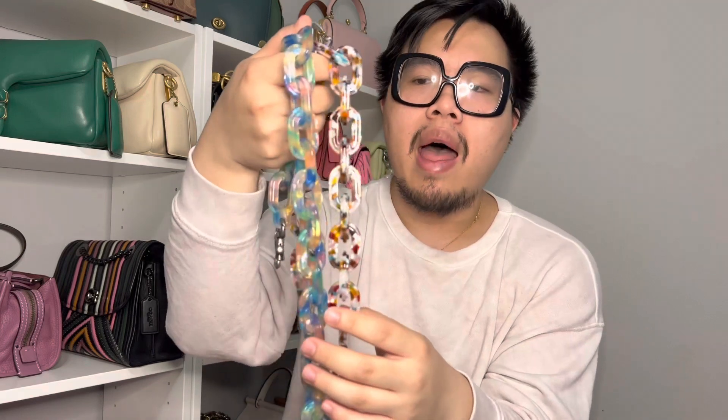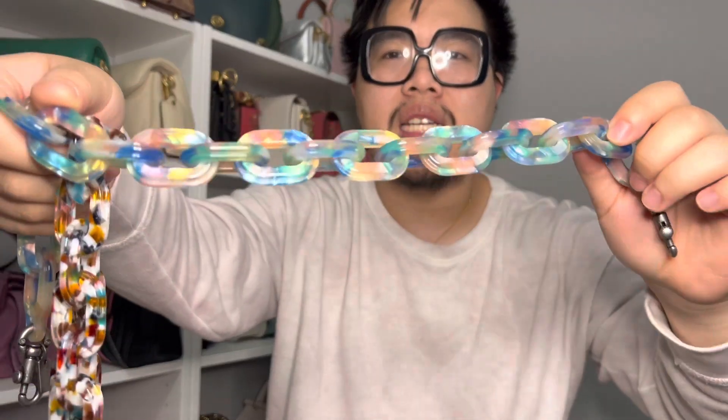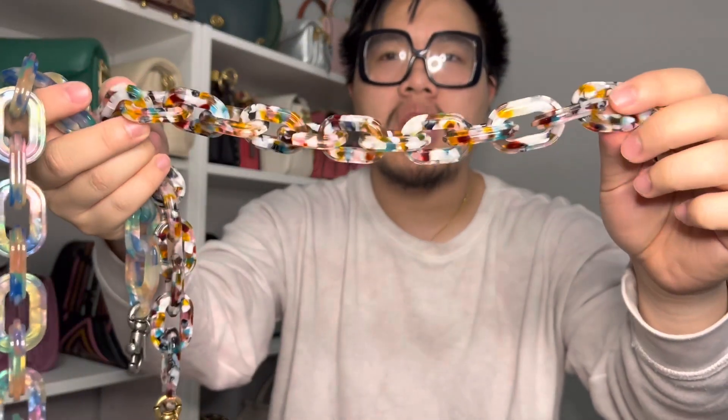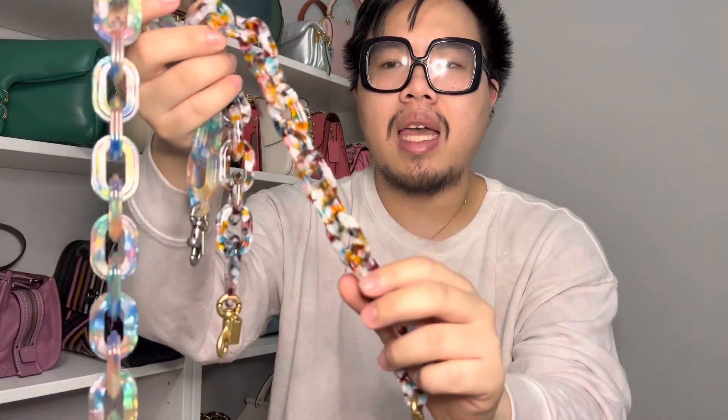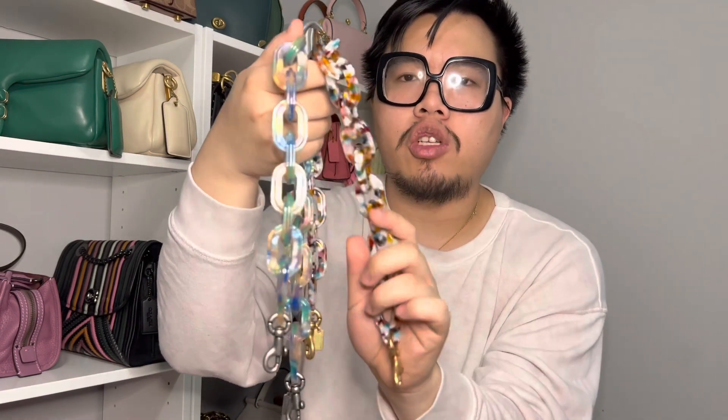Next are some bag straps — I got these two from Coach. These are the new acrylic resin bag chains. One is like a blue multicolor, which reminds me of the Rainbow Fish kids book with the fun magical scales — the colors are so pretty and kind of iridescent in the right lighting. The other one has a tortoise shell effect with fun speckled colors. I mostly use them as a decorative feature on my bag, like a bag charm, but I have used them as shoulder straps too and they're pretty comfortable even though it's a hard acrylic material.